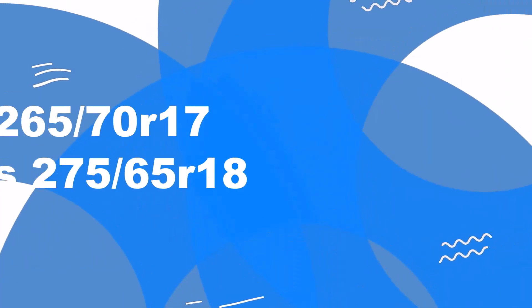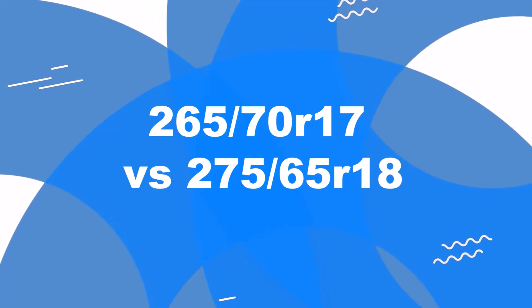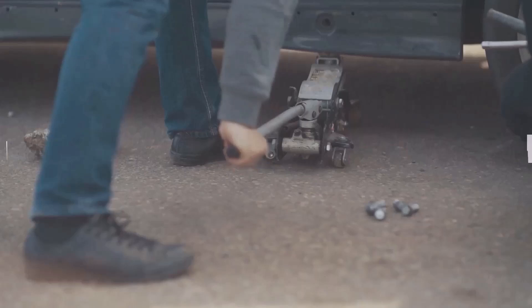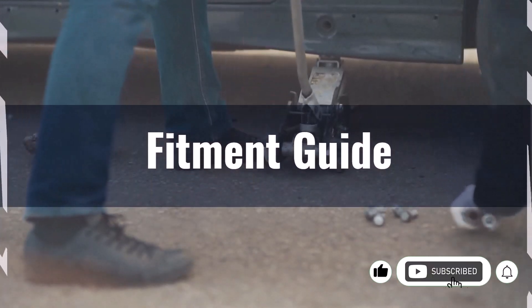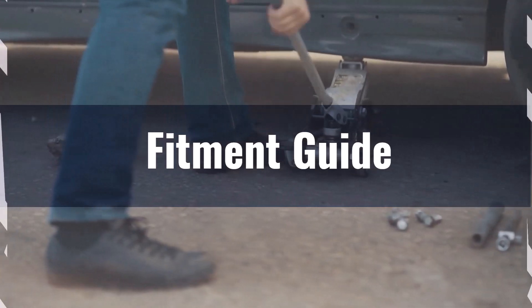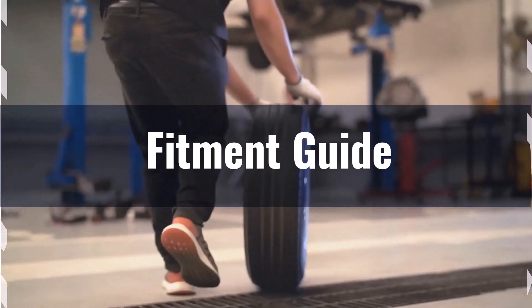Welcome to our comparison video on switching from 265/70R17 to 275/65R18. The diameter difference between these two sizes is 1.5%, which is within the acceptable range, making this interchange suitable without major adaptations.